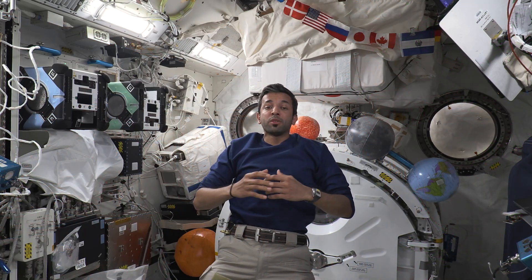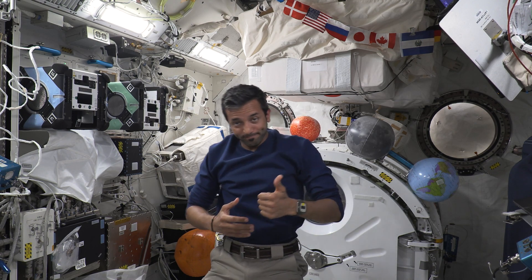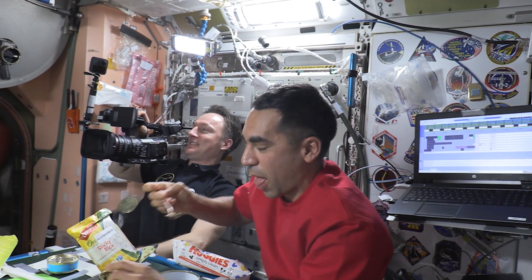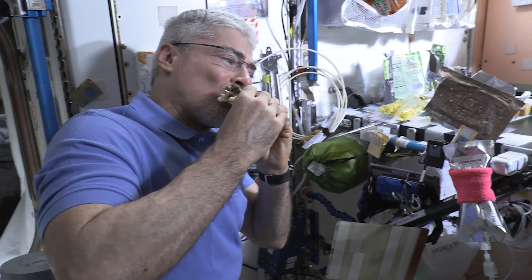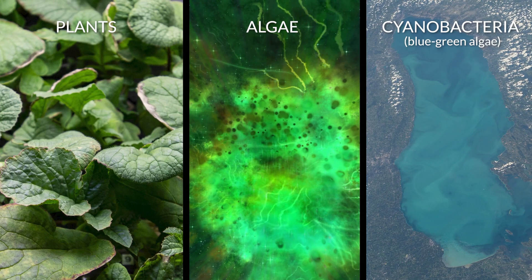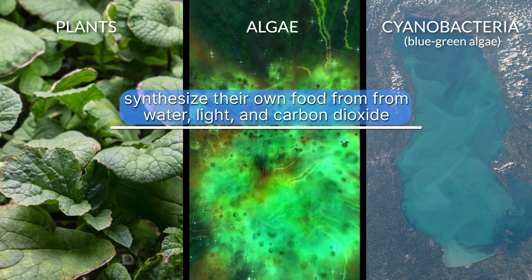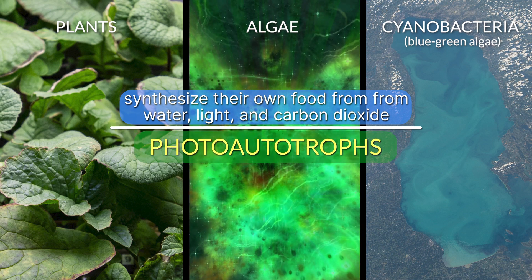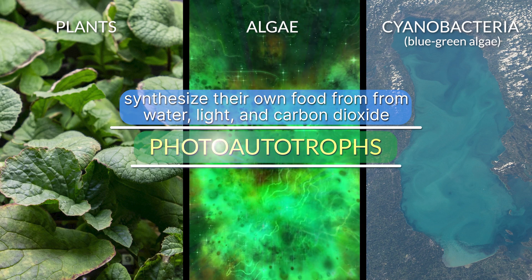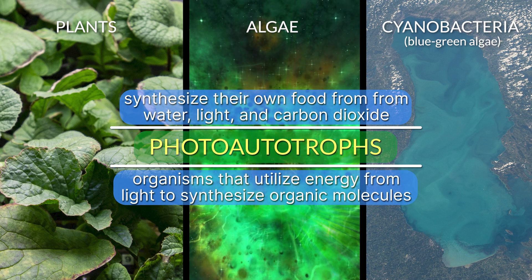Did you know that we have multiple plant-growing facilities on board the International Space Station? Let's go check out what we have. Just like humans, other organisms need food to survive. Most plants, algae, and cyanobacteria synthesize their own food from water, light, and carbon dioxide. These organisms are called photoautotrophs, which are photosynthetic organisms that utilize energy from light to synthesize organic molecules.